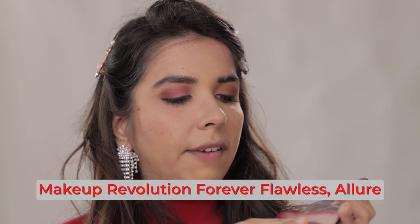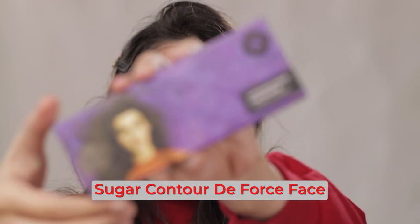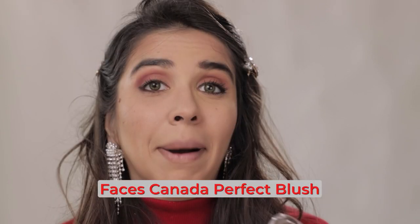For powder contouring, I'm going to use the Revolution eyeshadow palette because it has so many shades in the brown colour spectrum. Mixing two or three shades, I can get the perfect deep contour. On the right side, I have my favourite Sugar palette for the base. For blush, on the left side I'm going in with the Faces Canada blush — it's buttery smooth. Depending on how much you take on the brush, you can control the colour and pigmentation. It blended so easily with the contour, giving more of a night vibe rather than a peachy, rosy day vibe.